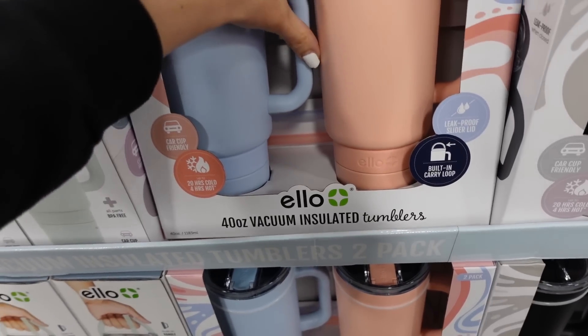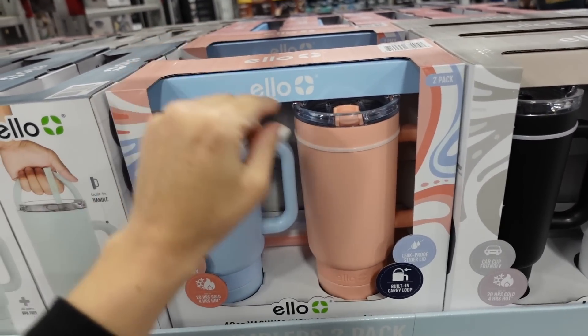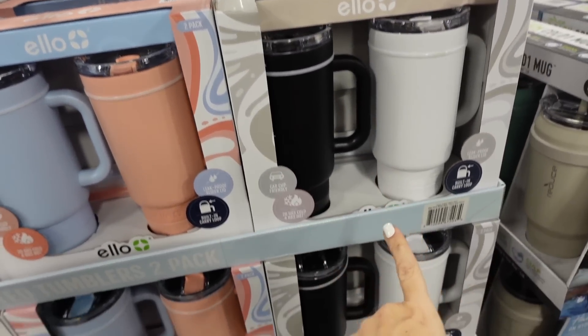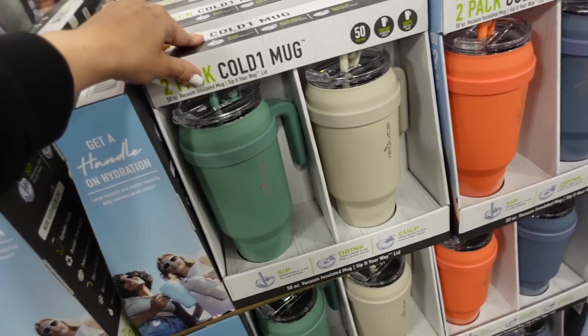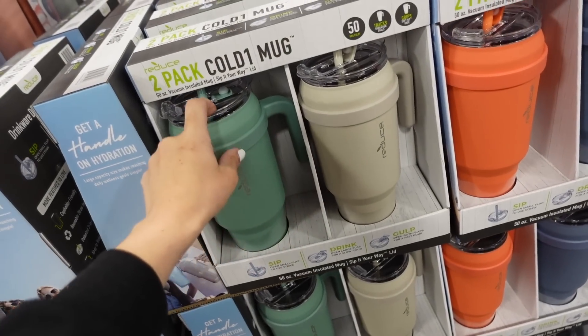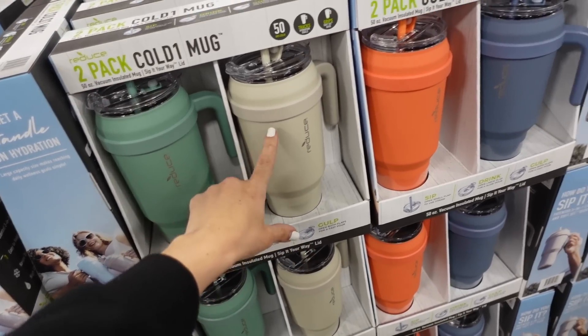There's a two-pack of Stanley dupe tumblers from Ello — 40-ounce stainless steel for $24.98 for two — in pink and blue, also white and black.